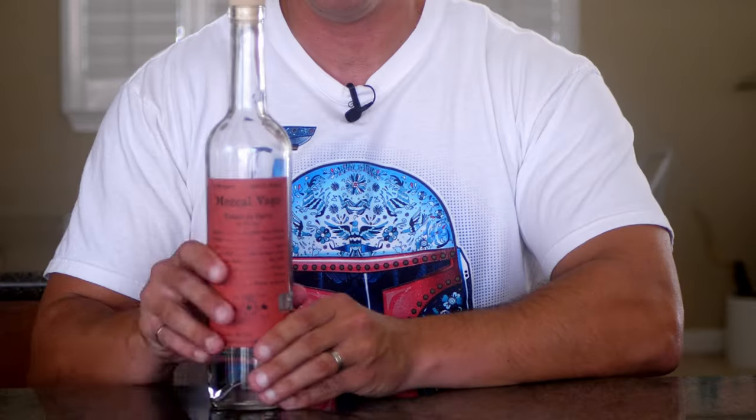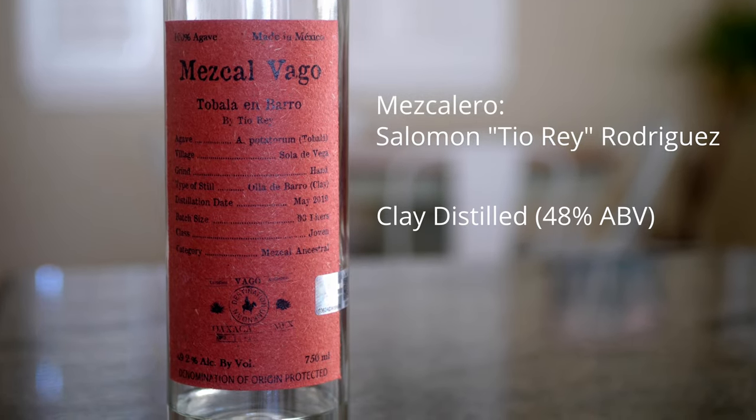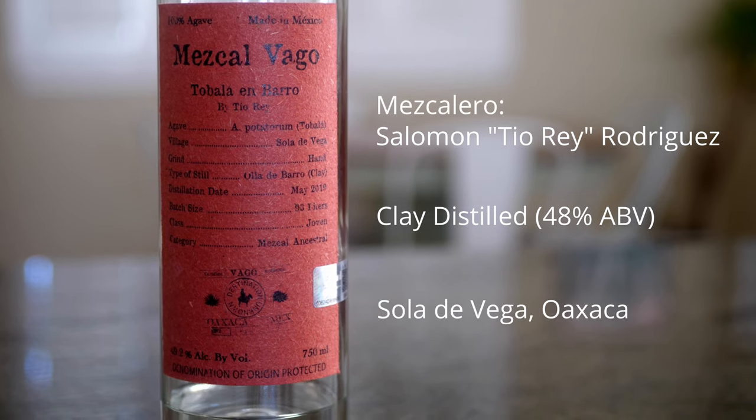Moving along to Vago Tobala Ambaro. This is made by Solomon Teoray Rodriguez, clay pot distilled to 48% ABV, and the palenque is in Sola de Vega, Oaxaca. This bottle has very little left for good reason — this was the first Tobala that blew my mind. In fact, this was the very first five-star review I ever gave on mezcal reviews. There are so many awesome mezcals in the Vago line, but the magic that Teoray works with this is just exceptional.